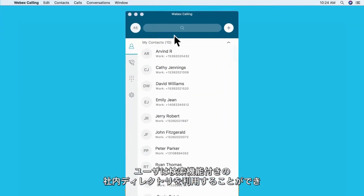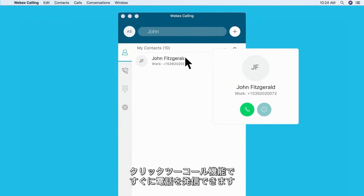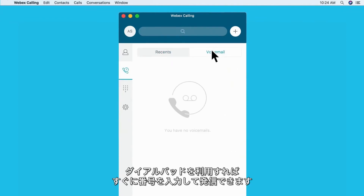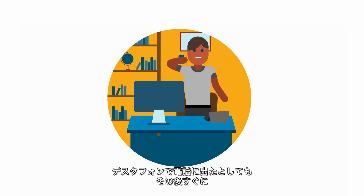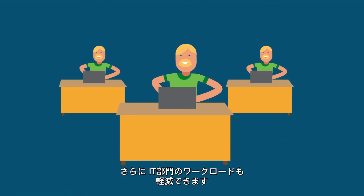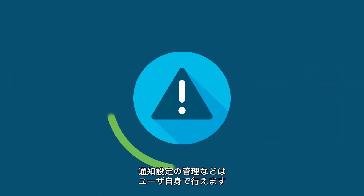Users have full access to your corporate directory with search and click-to-call features. There's a call history, along with visual voicemail, and there's a dial pad for dialing numbers on the fly. It's easy to move calls between devices, so you can answer on your desk phone, then pull the call over to your mobile or laptop computer. We also reduce the workload on your IT staff with self-help tools that let users manage things like password resets, call-forwarding targets, and notification settings.